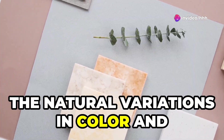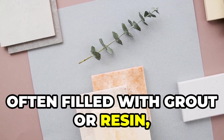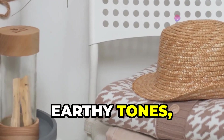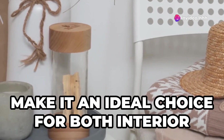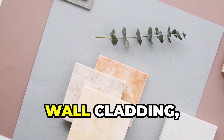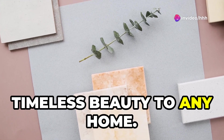The natural variations in color and texture create a sense of visual interest, while the cavities — often filled with grout or resin — add a touch of rustic charm. Travertine's warm earthy tones, ranging from creamy beiges and golden yellows to rich browns and reddish hues, make it ideal for flooring, wall cladding, fireplaces, and bathroom vanities, bringing timeless beauty to any home.